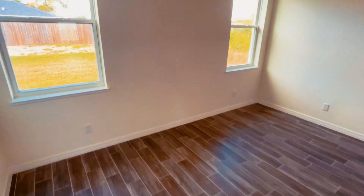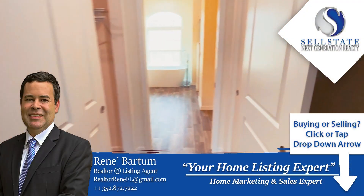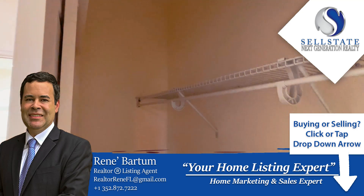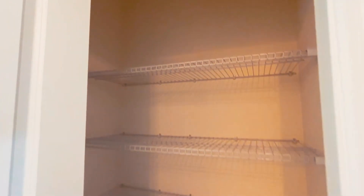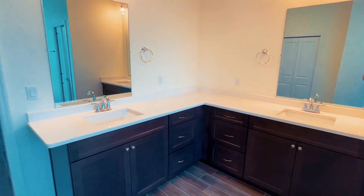As we get into the master bedroom, you're going to see 11-foot ceilings, tile throughout, and nice baseboard finishes throughout the home as well. You've got his and her closets, which is really nice especially on a 1,700 square foot home.